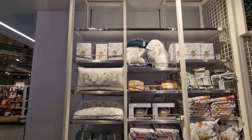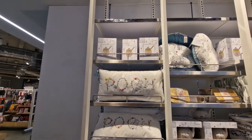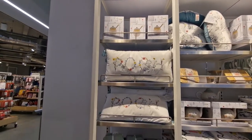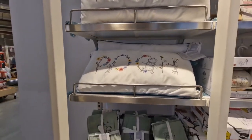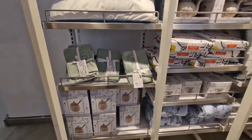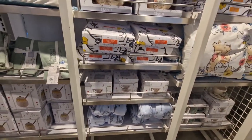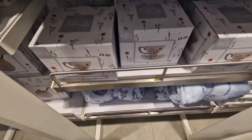Here we go — Winnie the Pooh range behind me. Honey pot with ceramic dipper £7.00. Cushions £8.00. Tea towels £5.00. Blankets — £10.00 for your Winnie the Pooh blanket.